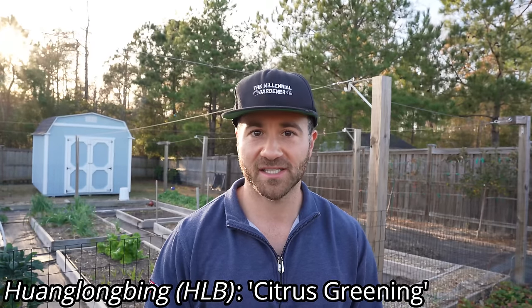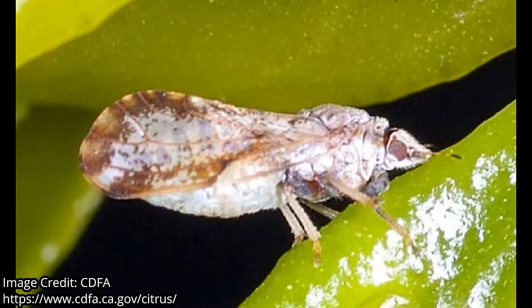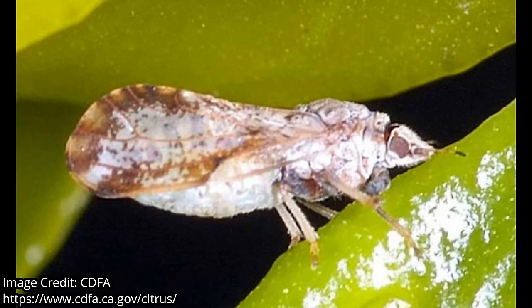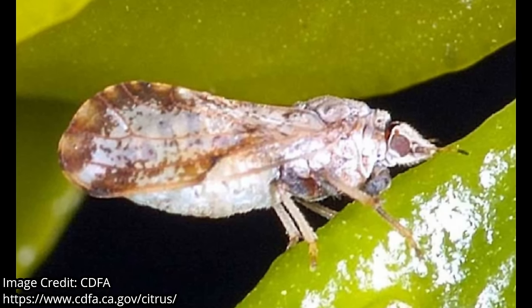Some of you may be shocked to know that Florida's citrus industry is dying — in fact it is barely hanging on by a thread — and that is because of a relatively new disease called Huanglongbing, or what we call citrus greening disease. Citrus greening disease is spread by the Asian citrus psyllid. It is a bacterial infection that is transmitted by the bug when it bites into either the fruit or the plant itself.